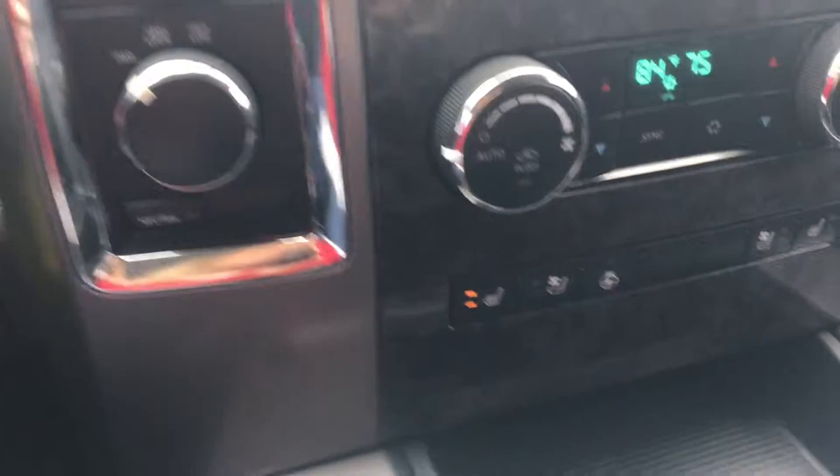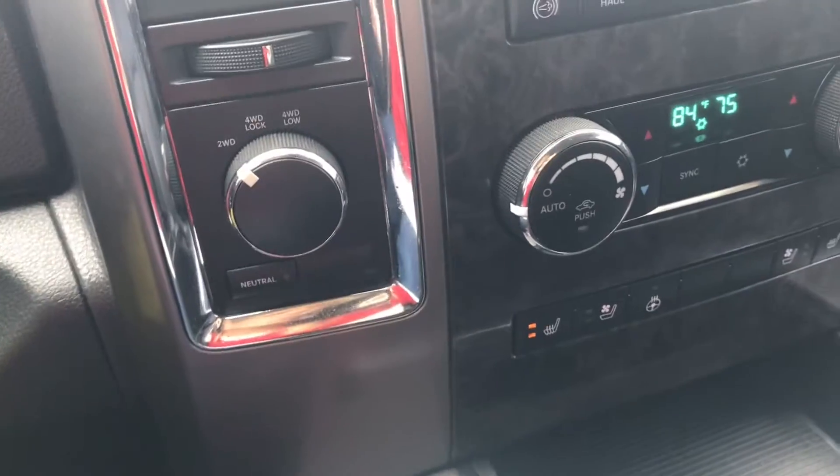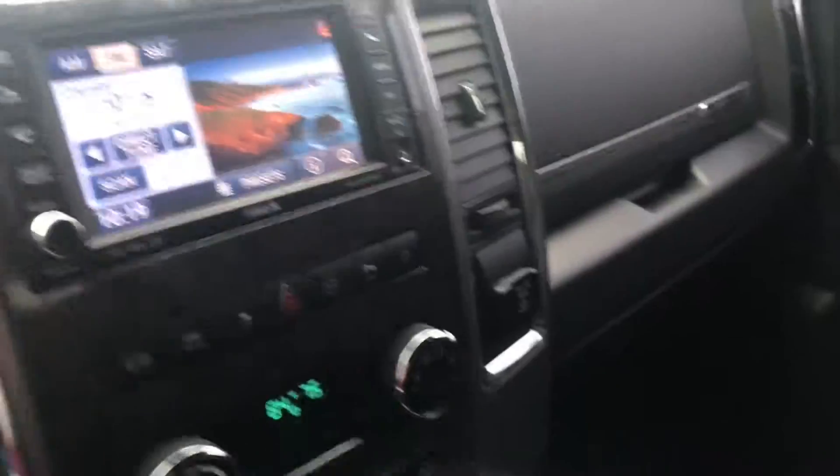It's got Bluetooth, heated and cooled leather seats, and your heated steering wheel. This truck is completely loaded and it's in great condition.